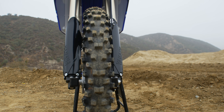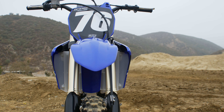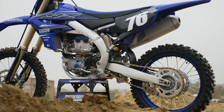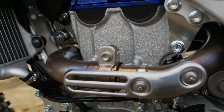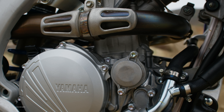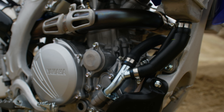The 2019 YZ250F easily won MXA's shootout, but it didn't get any updates for 2020, and we ranked it second behind the KTM because after riding it back-to-back against the orange bike, our testers wanted more top-end power and longer intervals between shifting points. Still, it placed second, and we called it the best all-around bike for novice racers because it was easier to ride fast and didn't need to be revved to the moon.